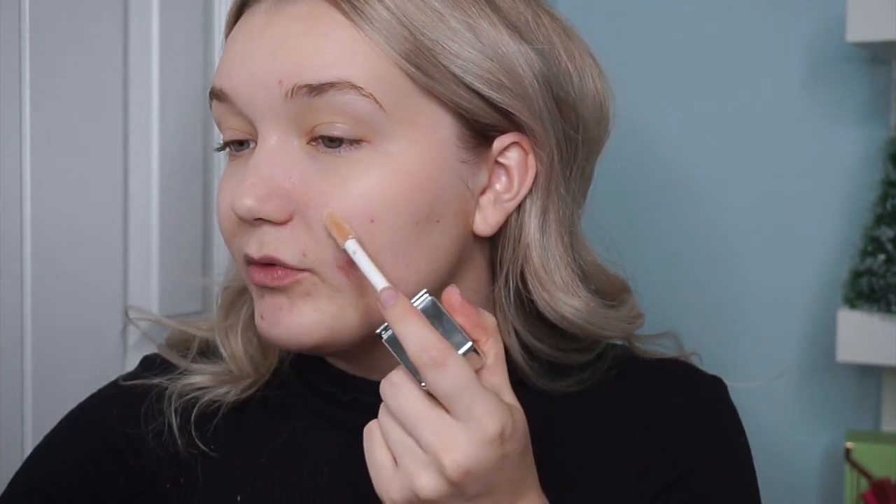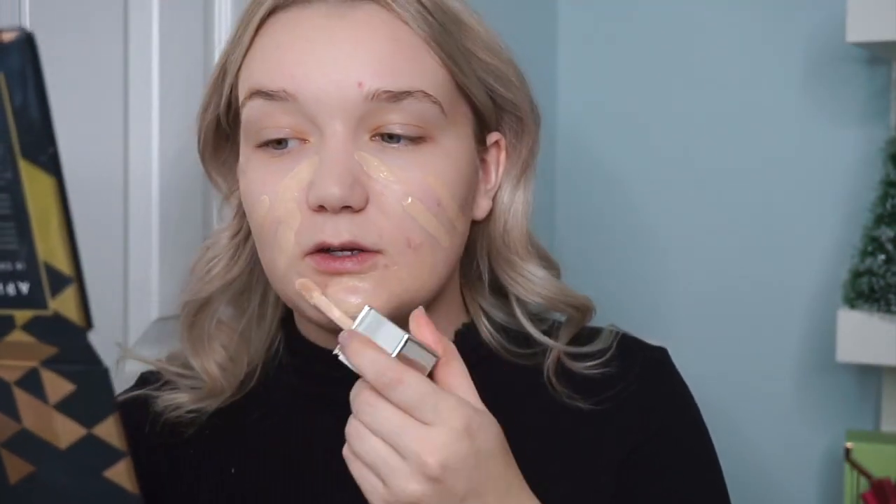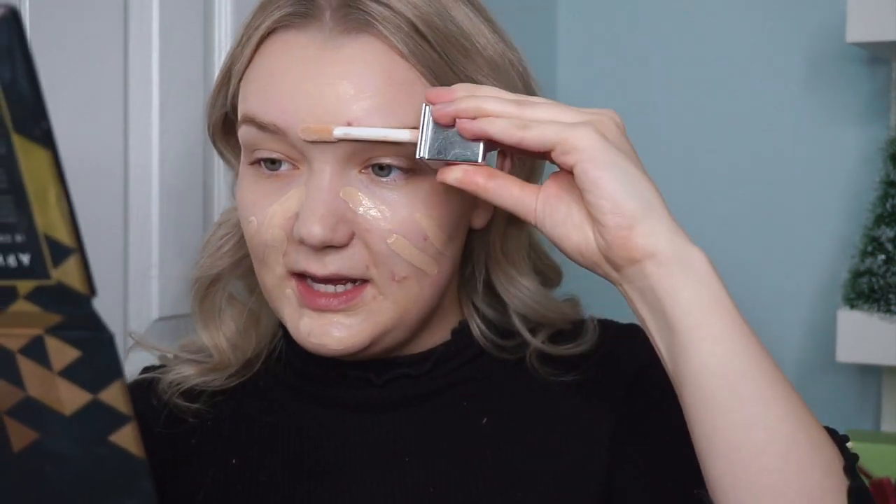Now that all my primers are blended out, I'm going in with foundation — the Physicians Formula Healthy Foundation with a Brightening Complex in shade LC1. I've only used this once before, which would normally scare me for an event, but I really liked it. I wore it to work the other day and it was super healthy looking and long lasting — good color match, everything about it. So I'm applying a decent amount because it is an event and any excuse to get glam, I'm going to take.